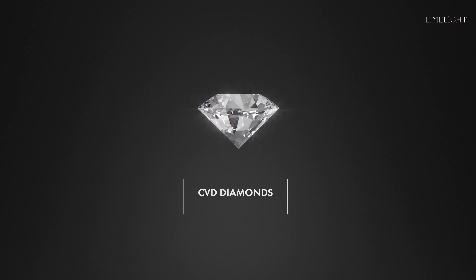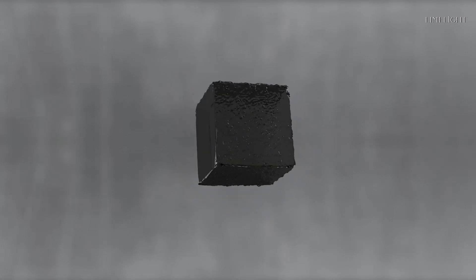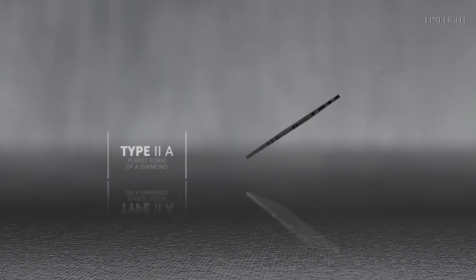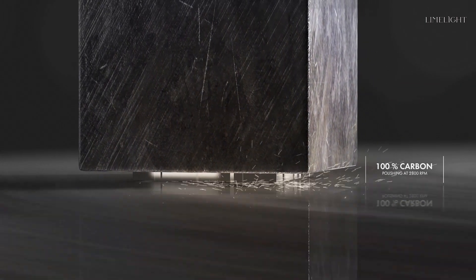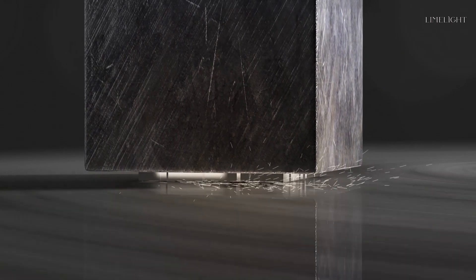CVD diamonds, named after their process — chemical vapor deposition — undergo the same process as natural diamonds. It all starts with a diamond seed: a thin layer cut from a natural diamond to form the CVD diamond seed. This seed is a Type 2a seed, the purest form of diamond, 100% carbon. The seed is then polished and prepared to a required thickness.